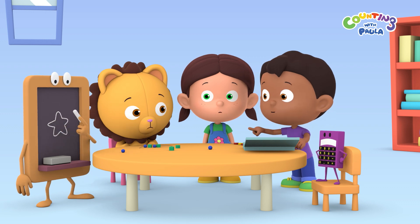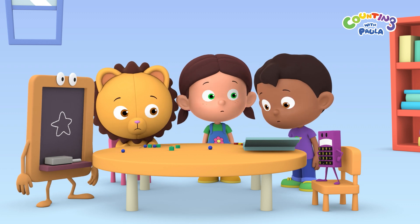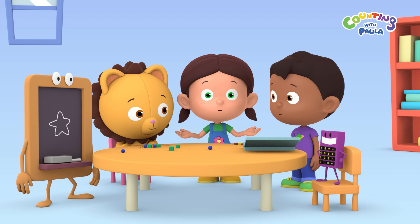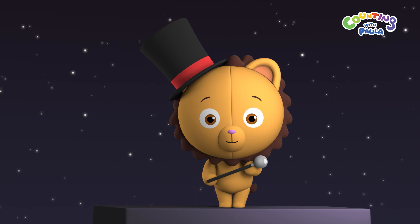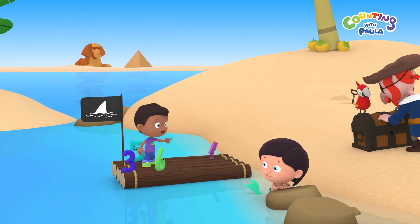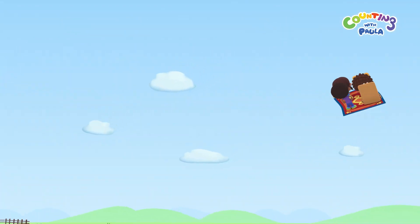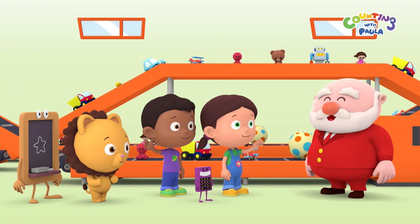I guess so, Billy. Wait, Paula. We can always look for yellow star beads. But where can we look for them? Perhaps we could go to the toy factory to see if they have some. That's it, guys. Let's go to the toy factory. Hello, Mr. President. Hello, children.